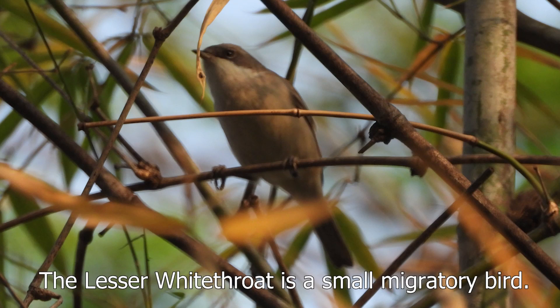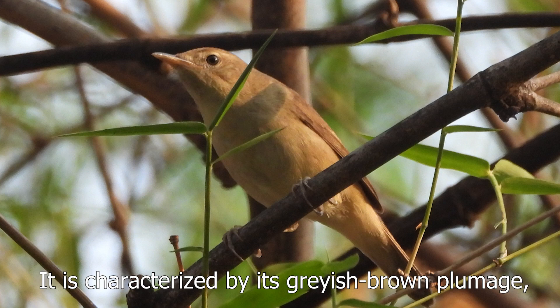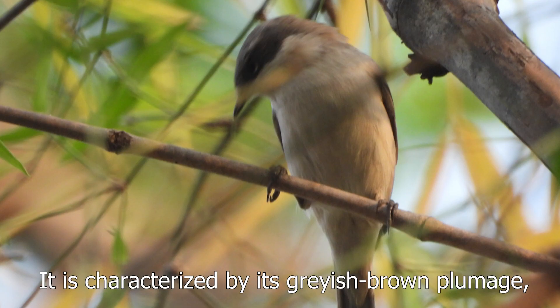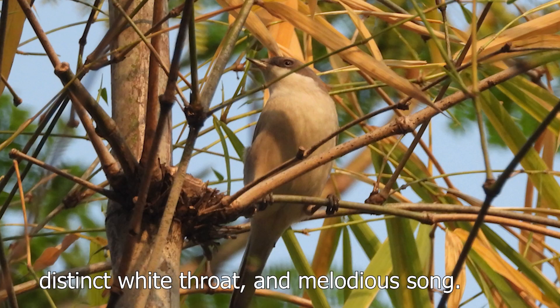The lesser white-throat is a small migratory bird. It is characterized by its grayish brown plumage, distinct white throat and melodious song.